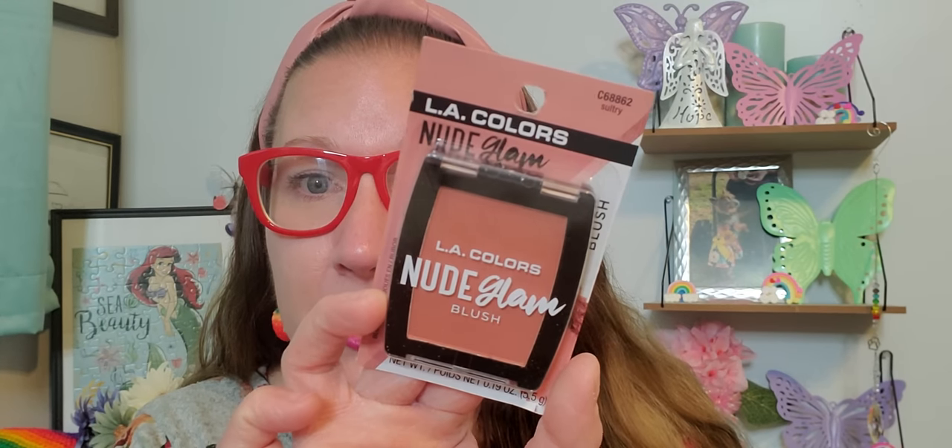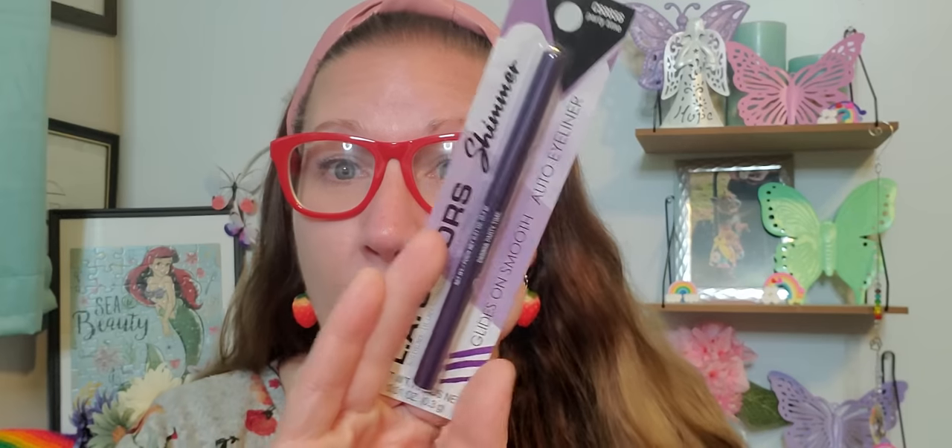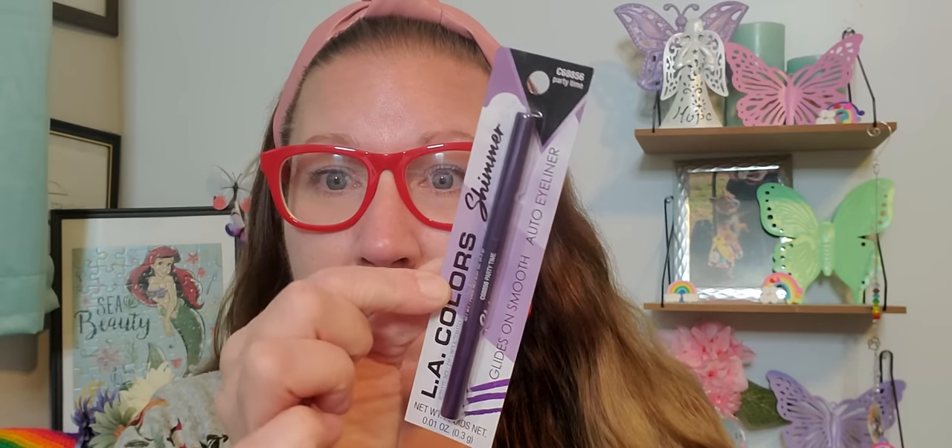We have a fantastic blush called Sultry — a couple of swipes on the cheekbone to give myself a little bit of color. This was the lighter blush they had as an option; there were two to choose from and the other one was just a little bit darker. Then last for the LA Colors line, I grabbed this eyeliner called Party Time. I love that really deep, great purple — it glides on smooth and has shimmer. I really thought that was exceptional. I loved all those products absolutely.